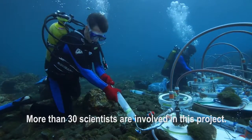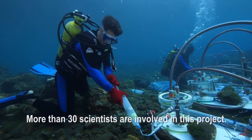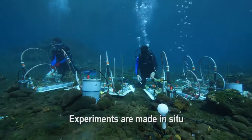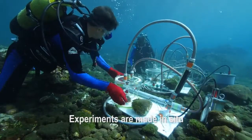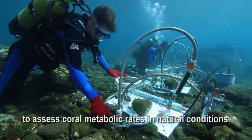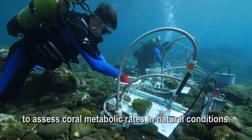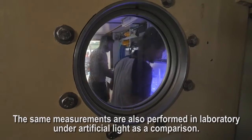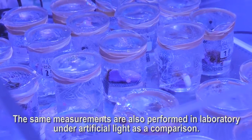In this project, more or less 30 people are working. We have a team who works directly in the water using benthic chambers, to observe photosynthesis and respiration of coral directly under natural light. The same thing is done in the laboratory with artificial light, which serves as a comparison.